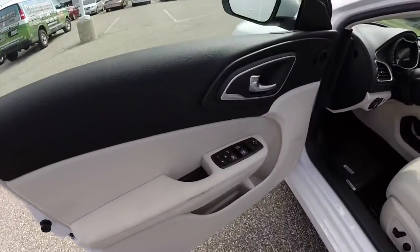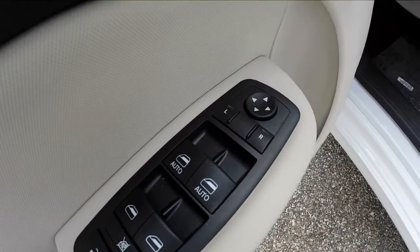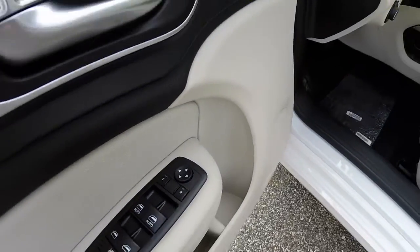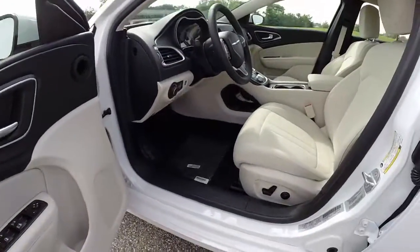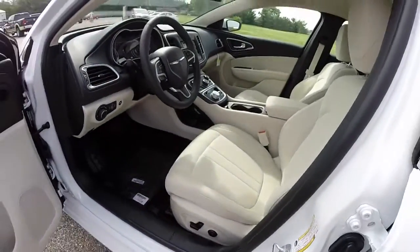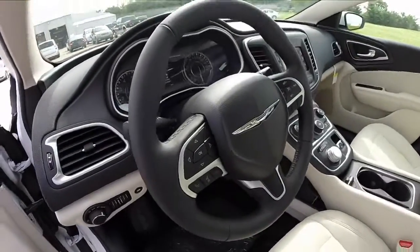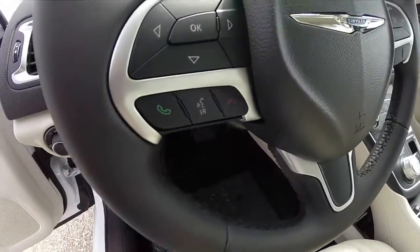Looking at the interior, this vehicle has power windows, power mirrors, and power door locks, with auto one-touch up and down for both driver and front passenger. It also has heated mirrors. It does have an eight-way power driver's seat with four-way adjustable lumbar support. Automatic headlamps and an integrated trip computer.